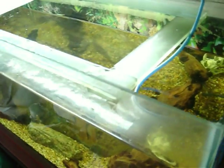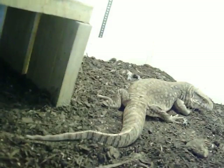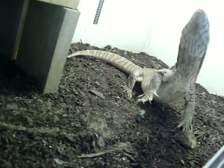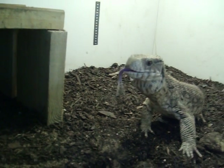So instead we'll run upstairs and feed something else. Always hungry — anyone who's got them will know that they're always hungry. One down.